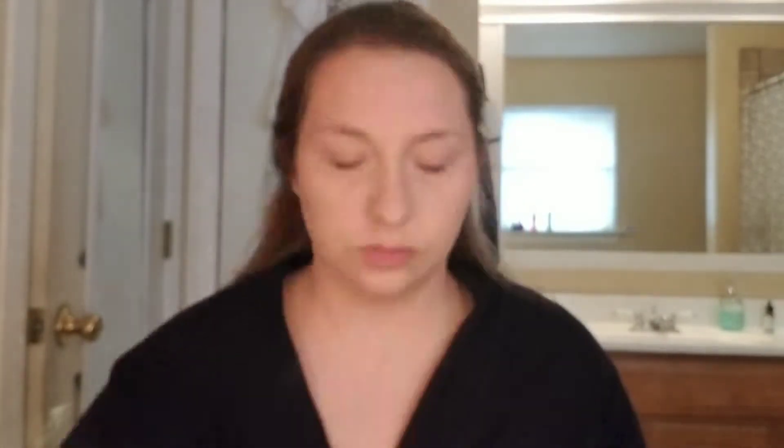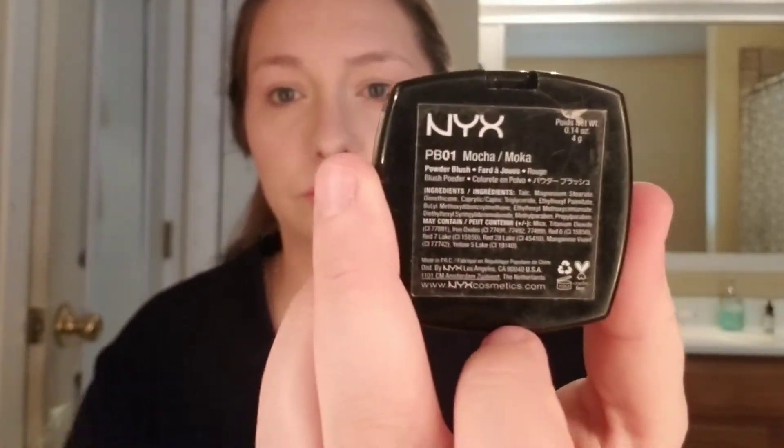I use what's left on my bronzer brush to base my eyelids with it. Now this is my NYX blush in Mocha. I've had this blush forever, it's so torn up you can hardly see the label, but I love it. It's the perfect shade for my skin tone.